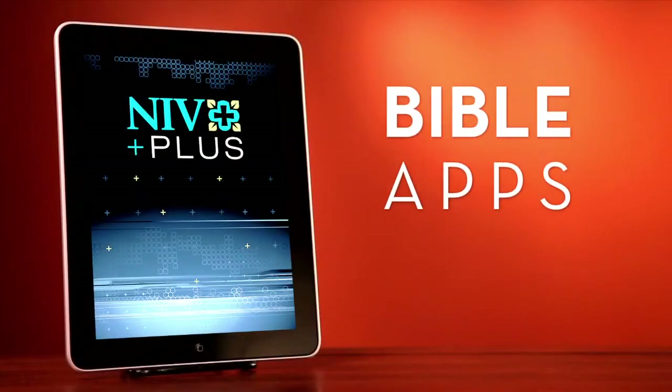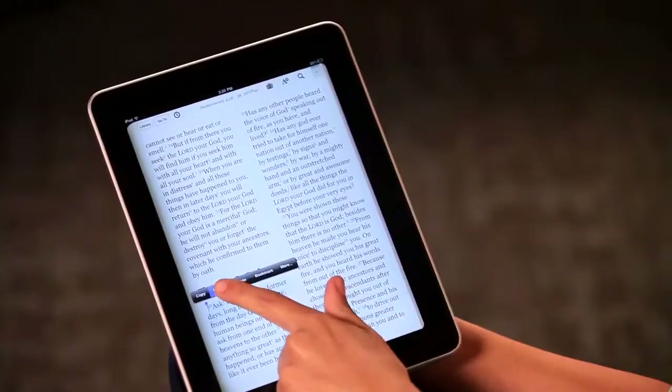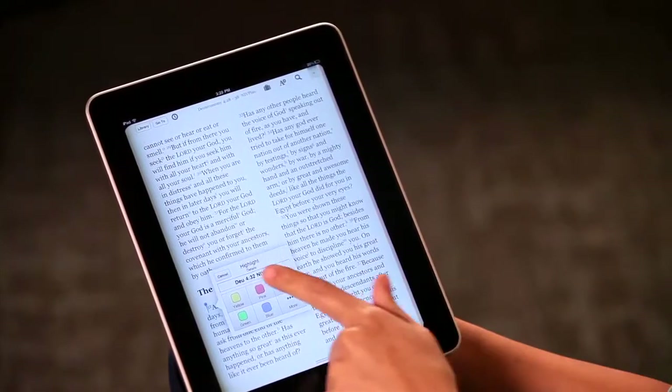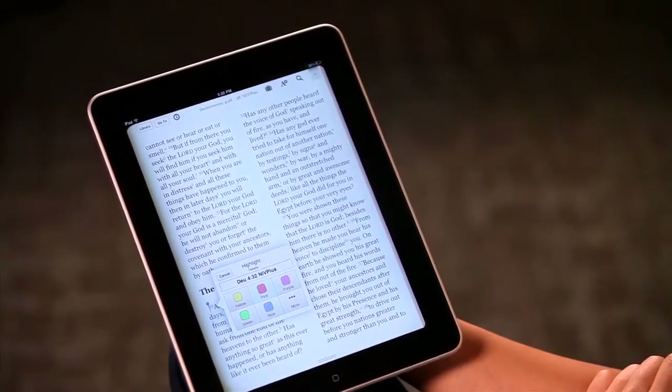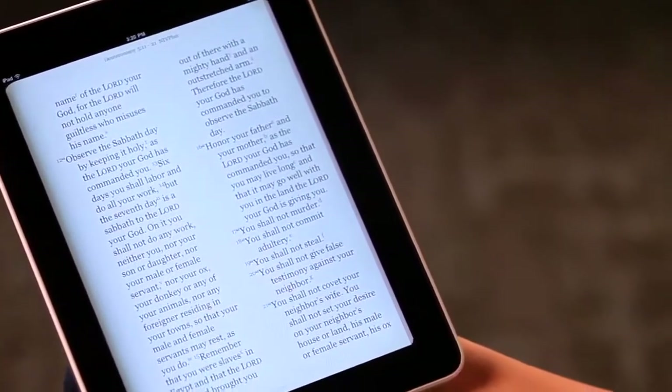Bible apps provide a handy way to keep the Bible with you at all times. Once you download an app to your tablet or smartphone, you can read, highlight, and comment on the passages the same way you can with a regular e-book. With the app, however, you can also share your reading experience with others.